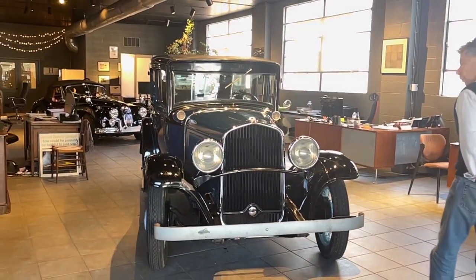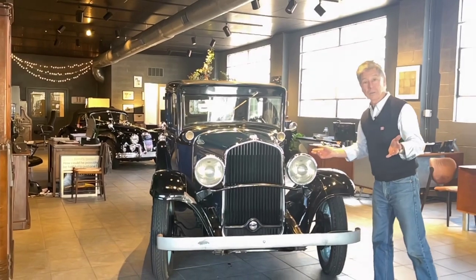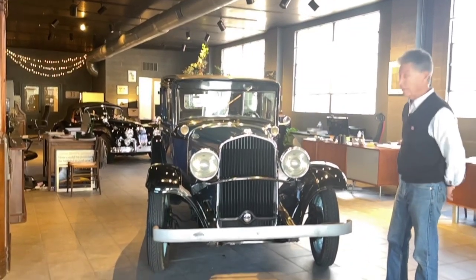It's a 1931 DeSoto. We are doing a no-reserve auction, so somebody's going to get a great, fun project car.